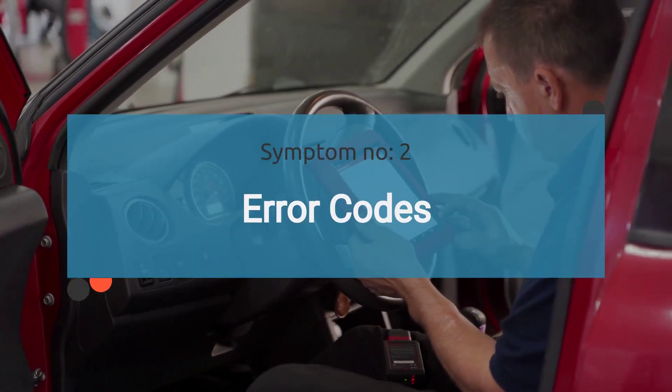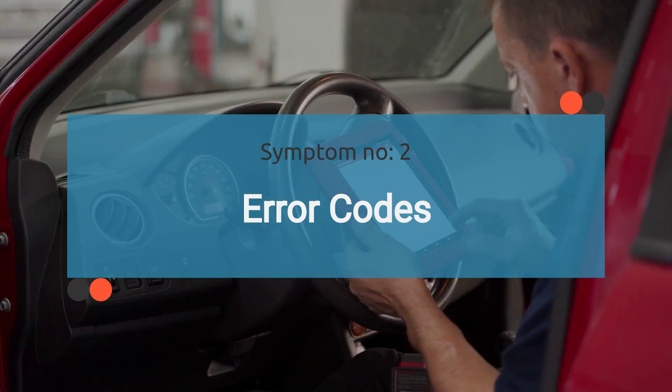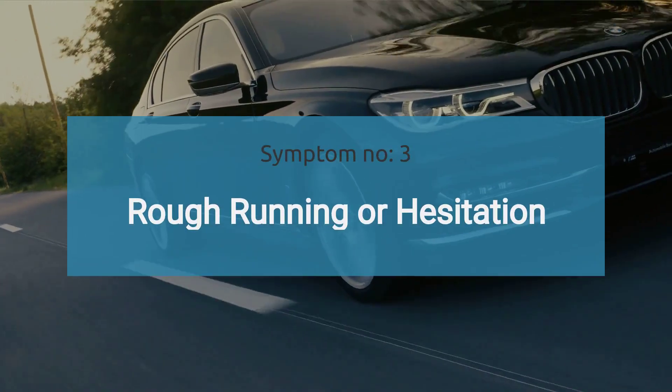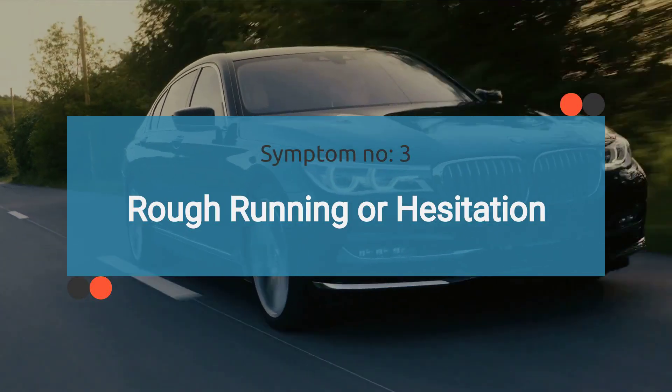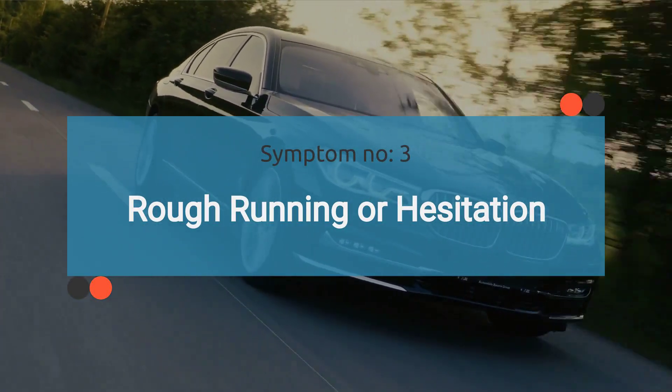The number two symptom is error codes. A malfunctioning MAF may trigger the P0068 OBD2 code upon scanning. The number three symptom is rough running or hesitation. If the engine exhibits hesitation or rough running after starting, it's a sign of a potential problem.